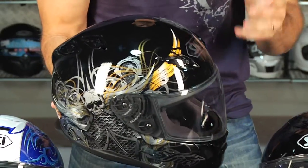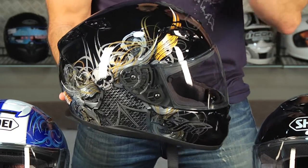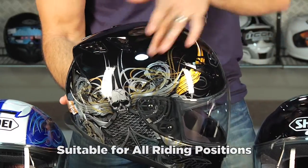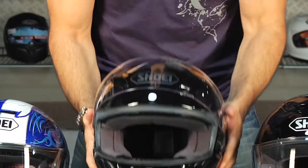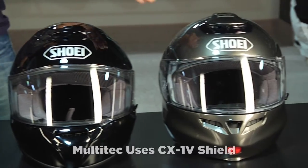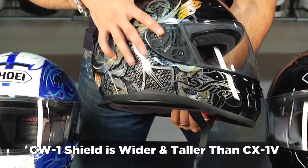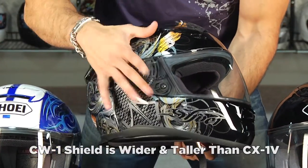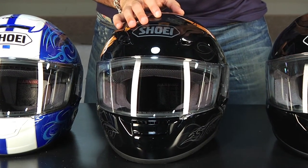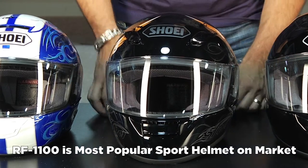This helmet starts at $370 for a solid color — this one here is a graphic. It is by far the most universal in its functionality for all different types of riding, from upright to three-quarter to sport bike position. Two big vents on the front, a chin vent, four exhaust vents, built-in spoiler. It uses the CW1 shield — they all use the CW1 shield. For this newer model, they added 5 extra millimeters on each side, it's spring-loaded to suck in on the gasket, and it uses a quick ratcheting release system. The Shoei RF1100 is by far the most popular premium sport riding helmet on the market in both solids and graphics.